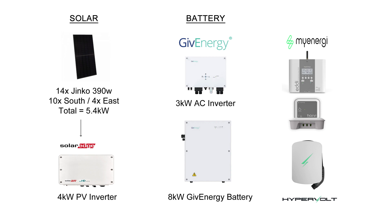Before we get into the stats, let's remind ourselves of my solar panel system. So 14 Jinko 390-watt panels totalling 5.4 kilowatts — 10 on the south and 4 on the east — and a SolarEdge 4-kilowatt inverter. On the battery side, we've got the 3-kilowatt AC inverter and the 8-kilowatt Gen 1 GivEnergy battery. And I've also got the MyEnergy Eddy heating the hot water, the Harvey Hub, and the Hypervolt EV charger.